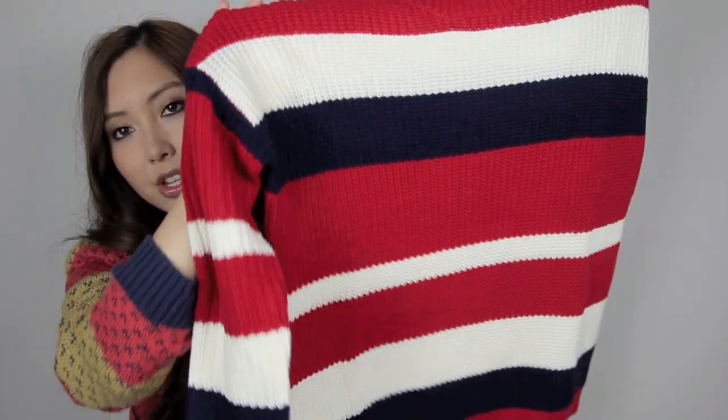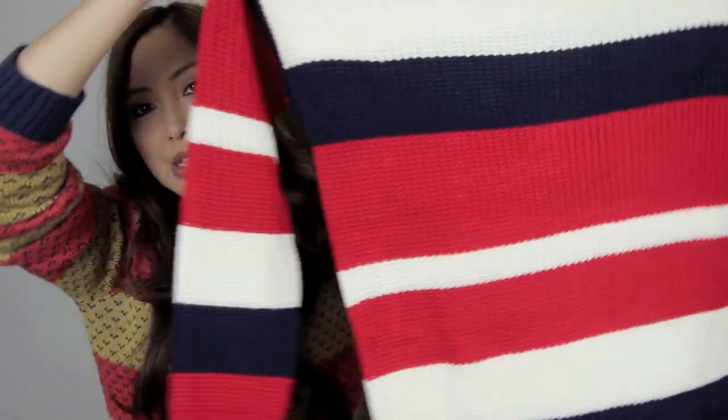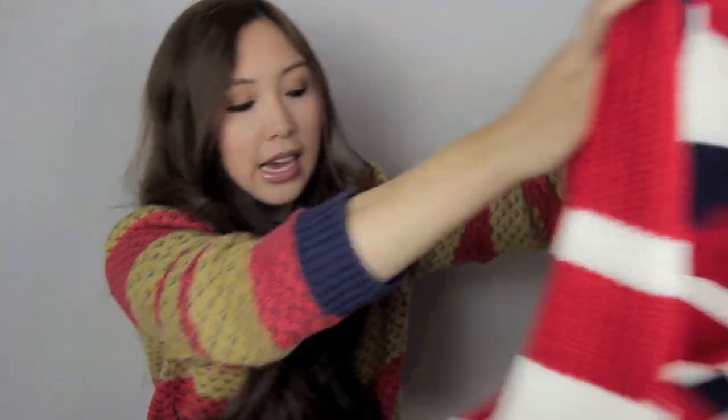From a store called Wego in Japan I got this striped knit. They had different colours but I really liked these colours. I think this would look really cute just with a pair of jeans because of the colours through it. I really like that.